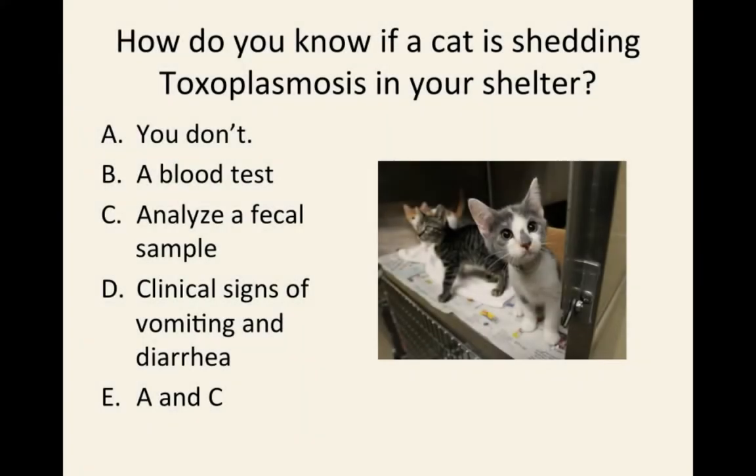So in your shelter, how do you know if a cat is shedding toxoplasmosis? You don't. You do a blood test. You analyze a fecal sample. You see clinical signs — they should be sick if they're shedding toxoplasmosis — or A and C. You don't, or you analyze a fecal sample. Take your best guess.